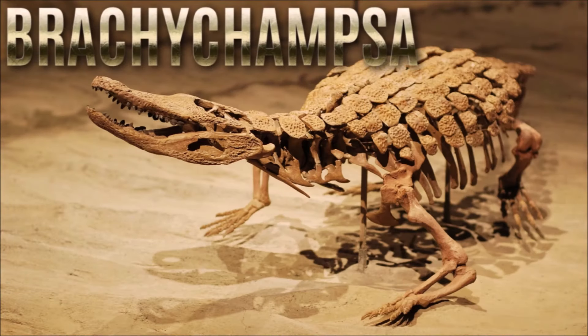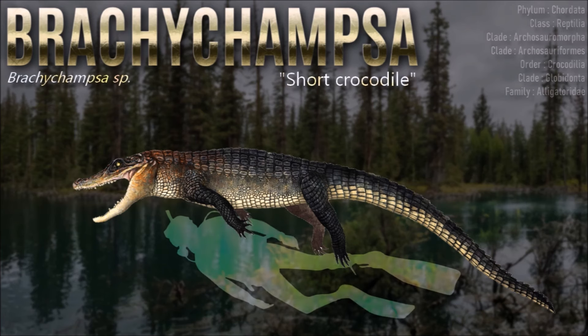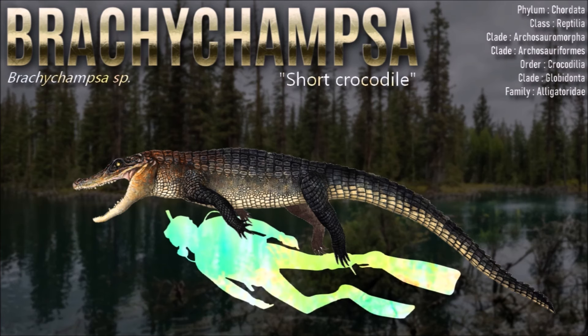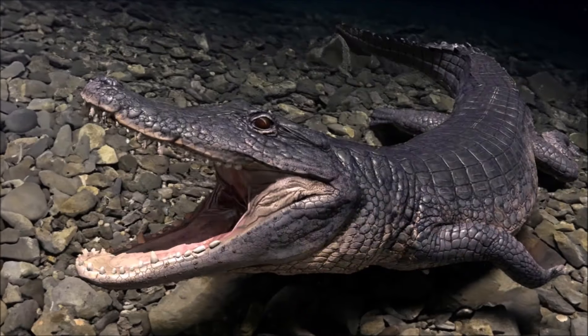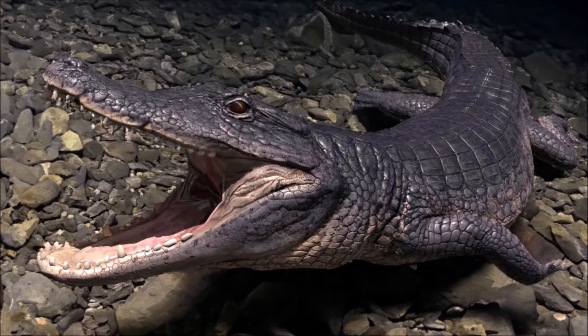Brachychampsa's dentition was heterodont, with conical teeth at the front and bulbous teeth at the back. It has been regarded as a specialist hunter of turtles, based on its rostral shape, massive dentary, and dental morphology, though this has been challenged over the years. A more generalist diet of small invertebrates and vertebrates has also been proposed.